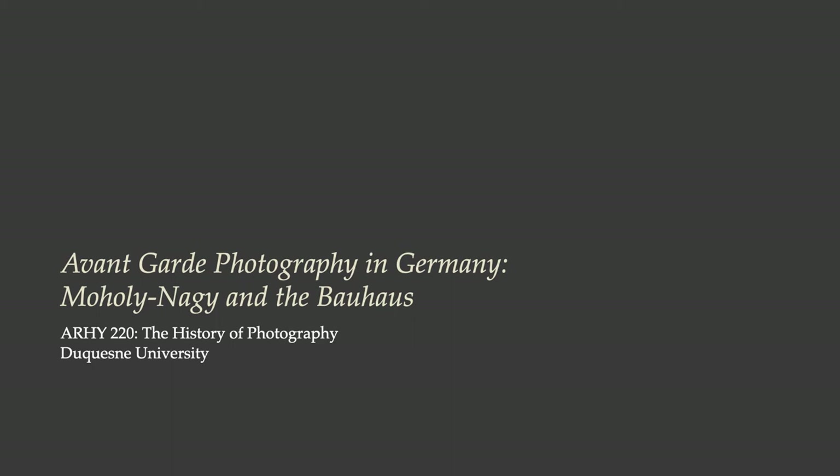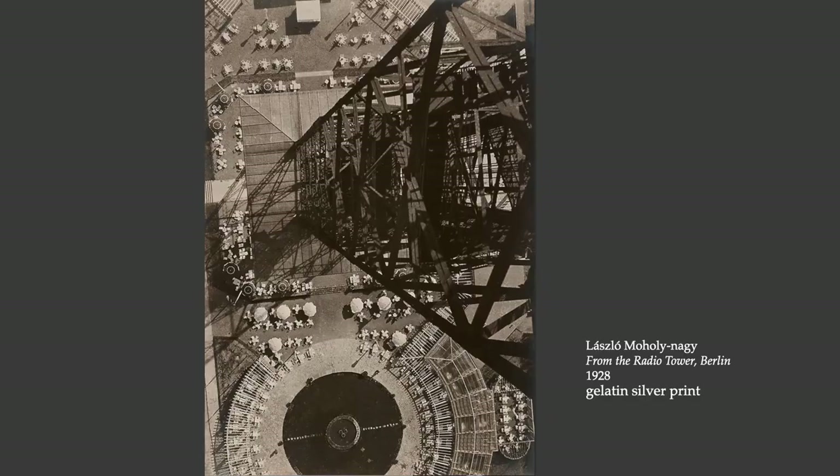Let's look at some more avant-garde photography. Next we're going to look at Moholy-Nagy and his photographic work from the Bauhaus in Germany. Laszlo Moholy-Nagy was of Hungarian descent, spent a good part of his career in Germany, and eventually emigrated to the United States. What we're looking at here is sometimes categorized as new vision photography — think of it as the photography from the Bauhaus.